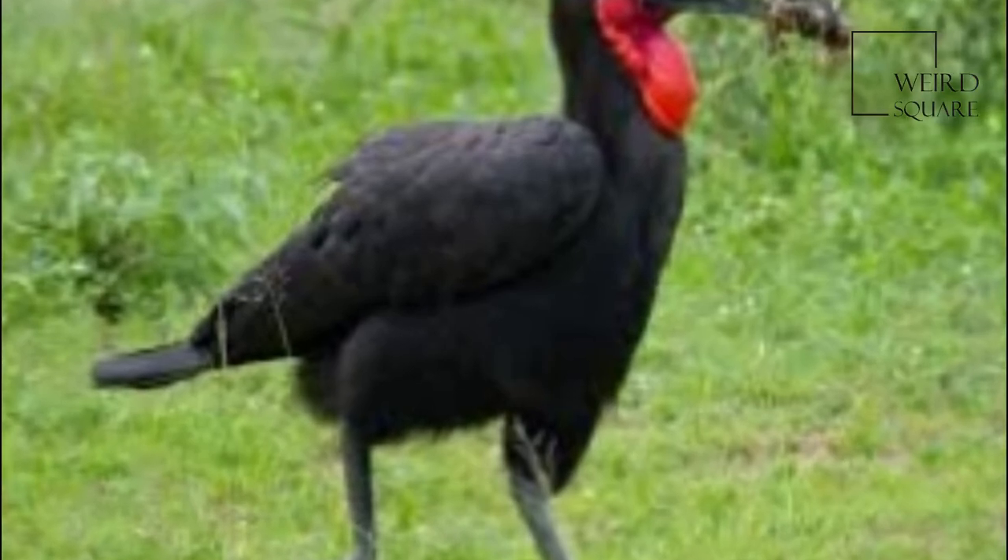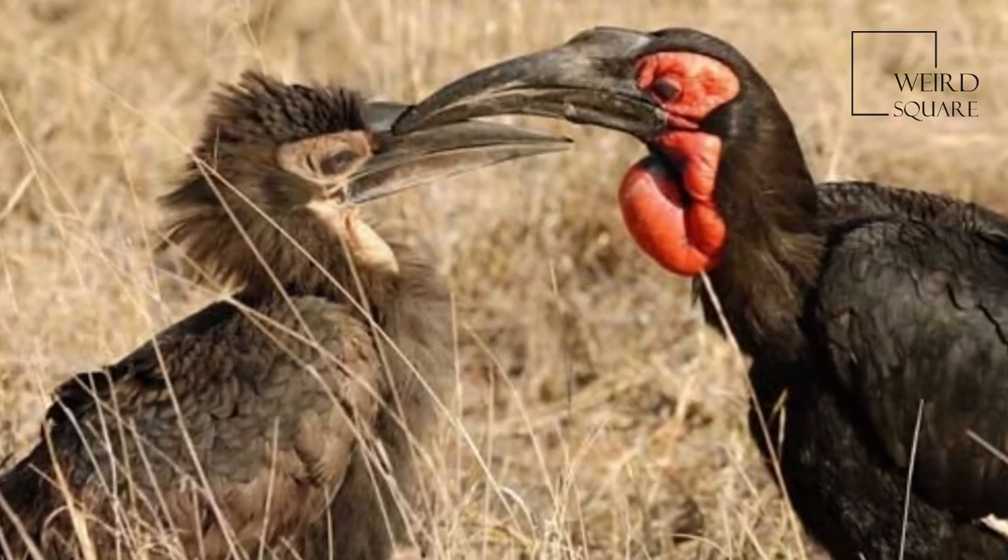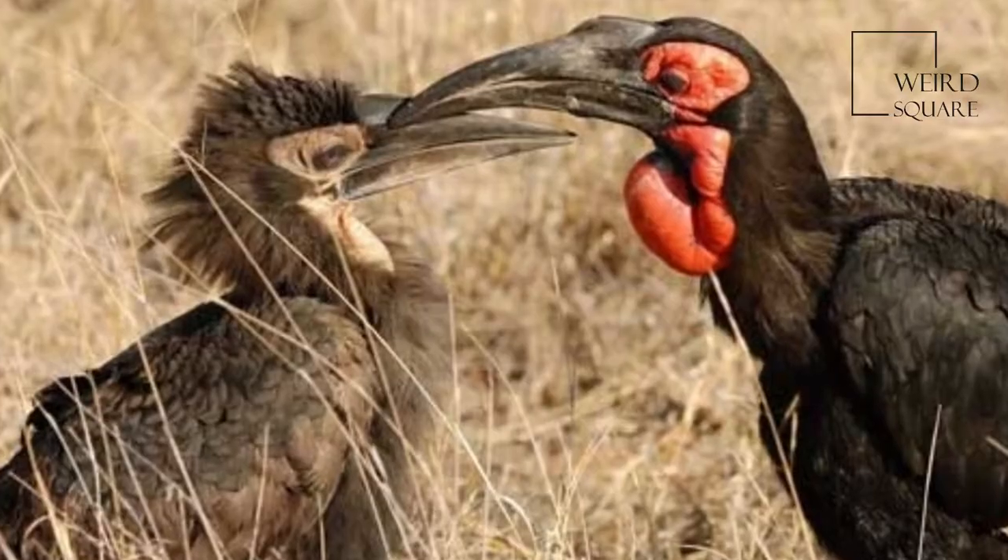The Southern Ground Hornbill is one of two species of Ground Hornbill and is the largest species of Hornbill. The other species of the genus Bucorvus is the Abyssinian Ground Hornbill, B. abyssinicus.